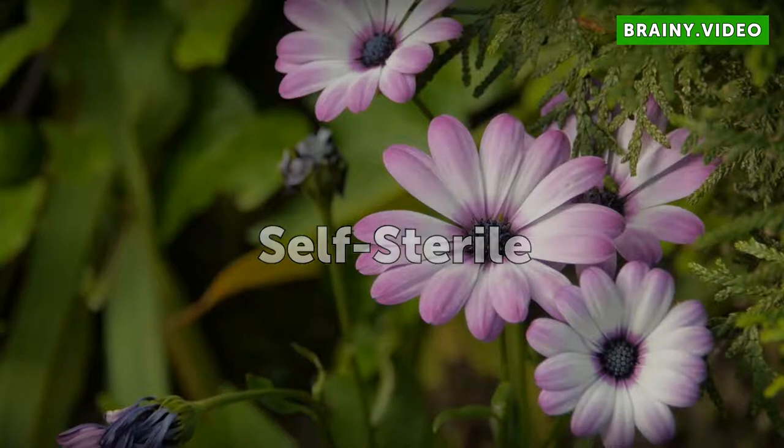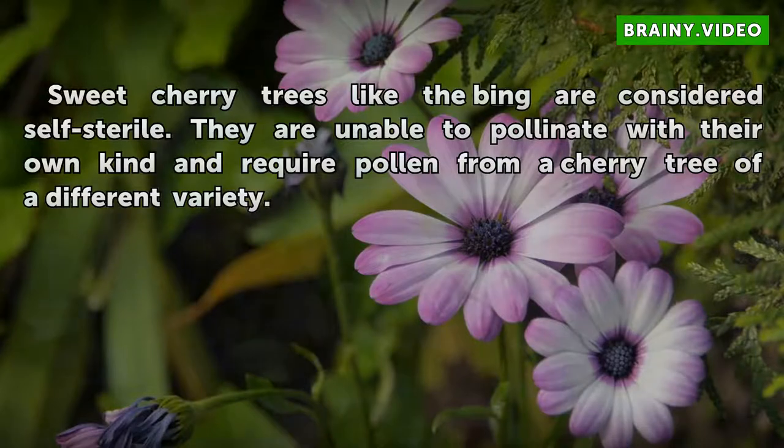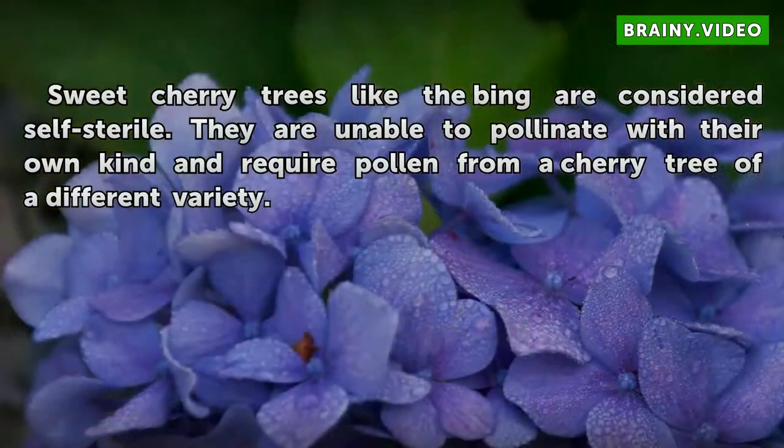Sweet cherry trees like the Bing are considered self-sterile. They are unable to pollinate with their own kind and require pollen from a cherry tree of a different variety.